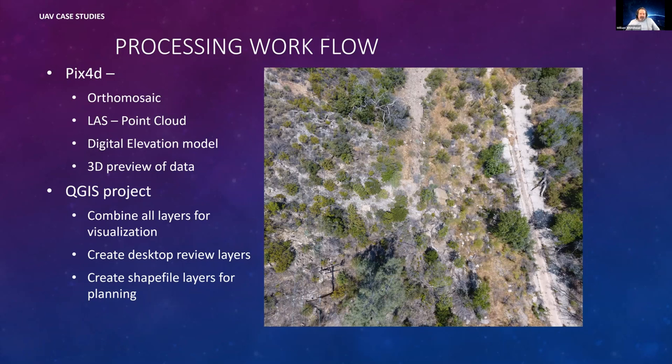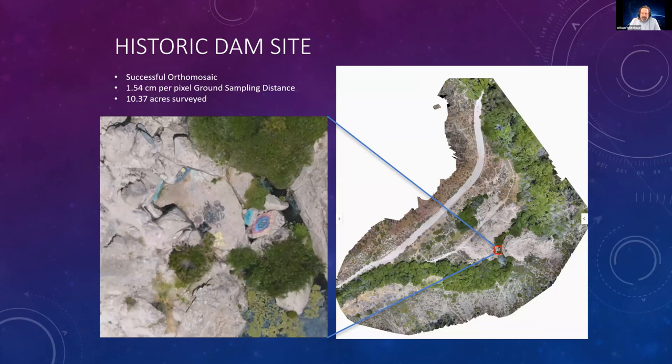Here's what we were able to do: ortho mosaics, a point cloud, a digital elevation model, a 3D preview of the data, combine all those layers in QGIS for visualization, create desktop review layers, and then give those shapefiles and layers over to people for planning.